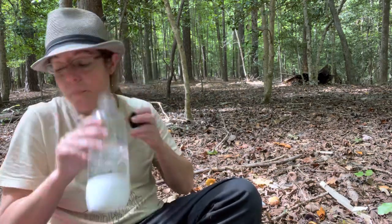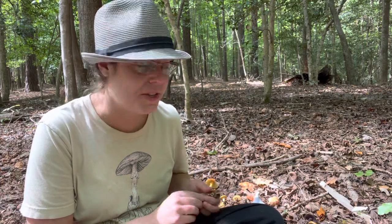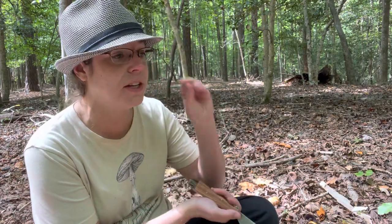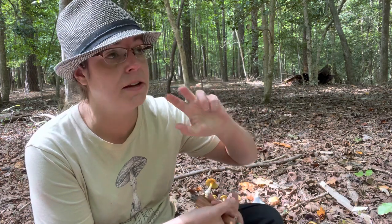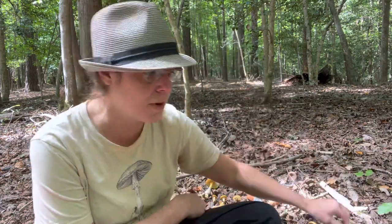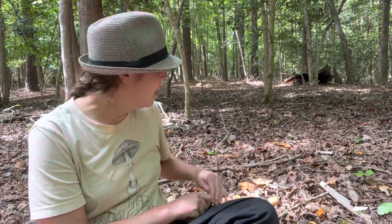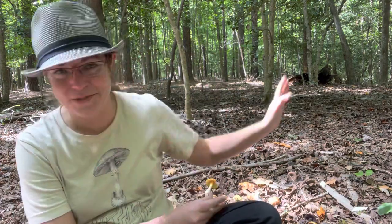Moving onward — I would encourage you to learn to identify chanterelles if you don't know how; they're very, very easy. If you're just interested in basic mushroom hunting in the North Carolina Piedmont and a lot of similar habitats in the Eastern US, learn how to identify chanterelle mushrooms and hedgehog mushrooms, learn how to recognize these poisonous destroying angel mushrooms, avoid ones that smell like a peed-in pool or a ham sandwich. You can go about your day, observe a lot of other species, feed yourself and keep yourself safe in very general terms.